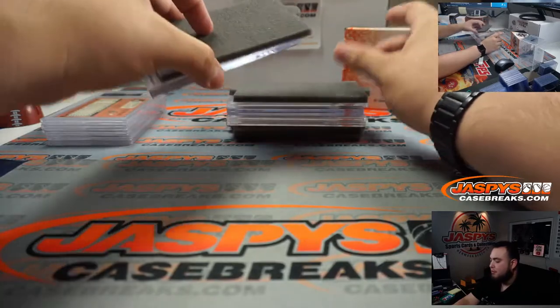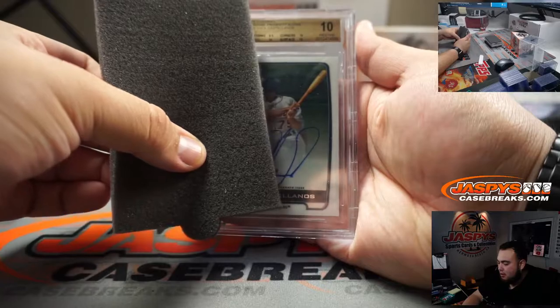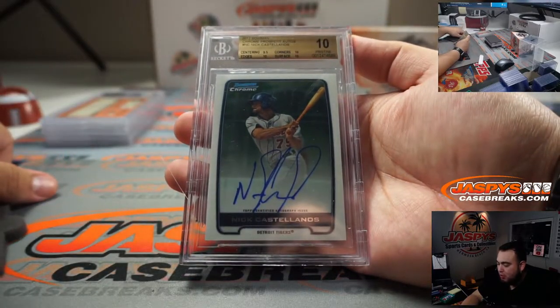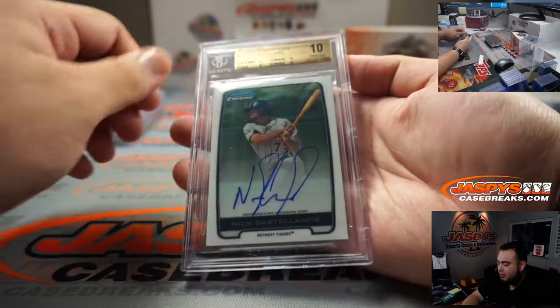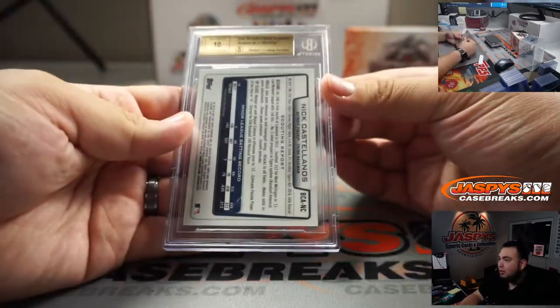Our first BGS slab, and it's a Pristine 10 autograph of Nick Castellanos, 2012 Bowman Prospects. Nick Castellanos is a Pristine 10 — only the centering was a 9.5, everything else was a 10. And a 10 autograph as well.